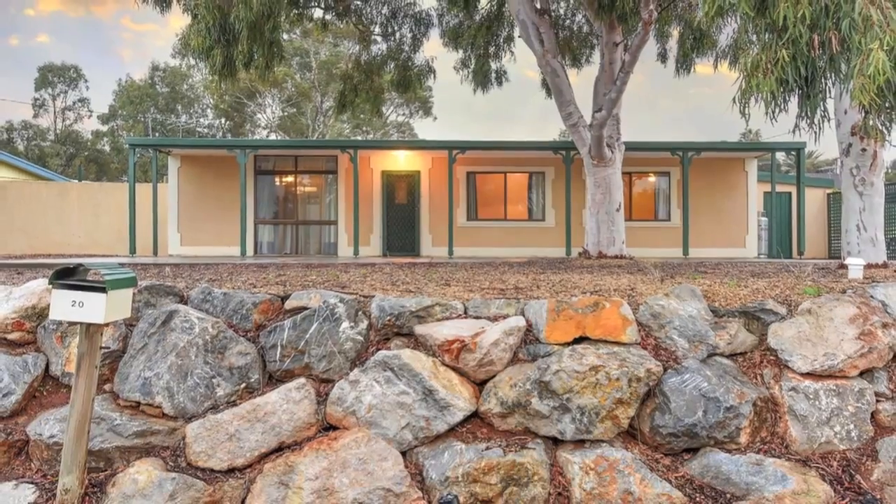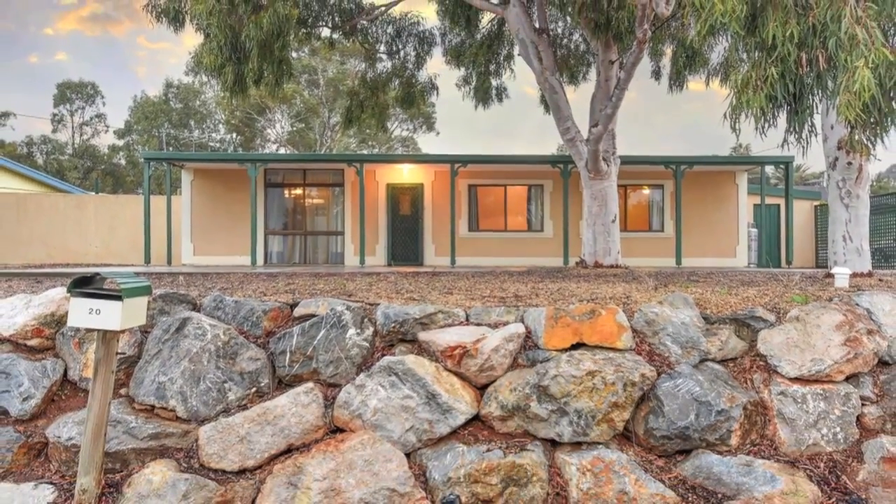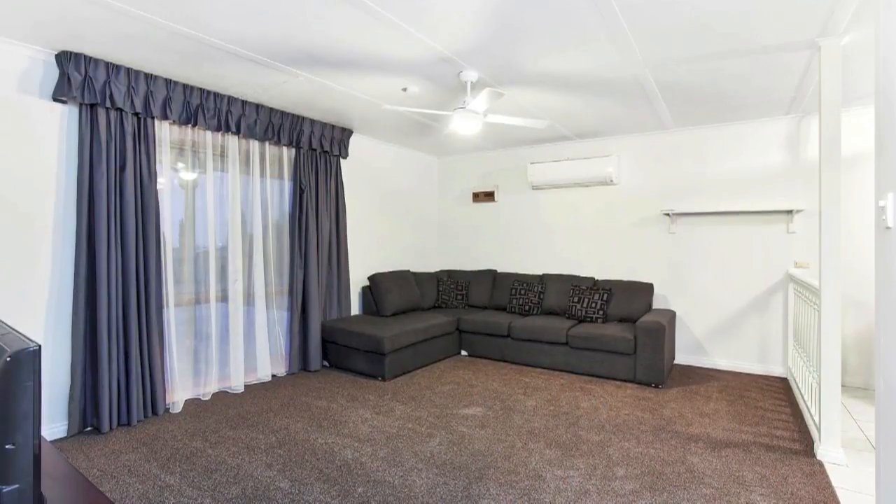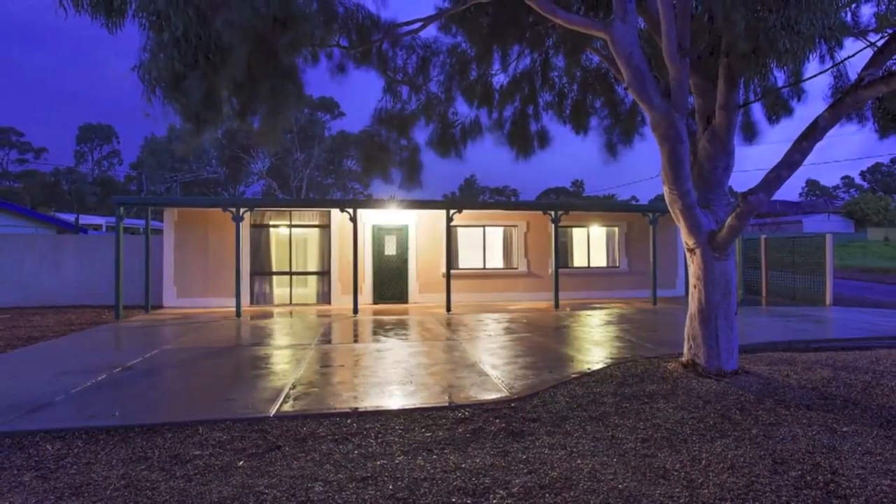One for the first home buyer or savvy investor, this neat home on an extra generous corner allotment finally offers an affordable option. Even better, its location in quiet Salix Beach,